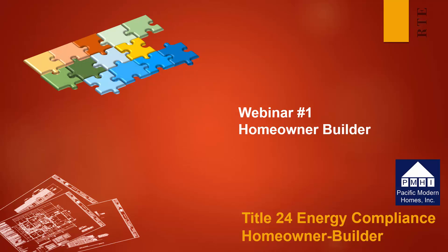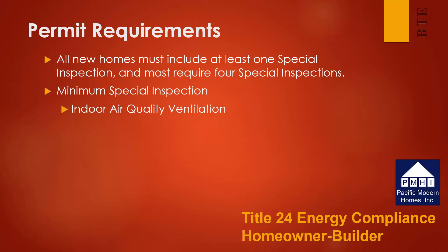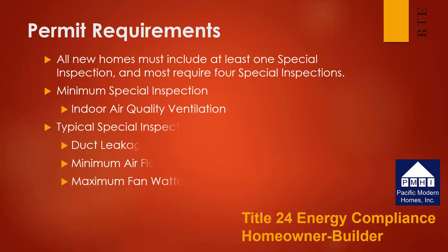The first step in successfully completing this process is to begin with the building permit. All new homes must include at least one special inspection to meet the new energy requirements, and in most cases four special inspections will be required. At a minimum, indoor air quality ventilation will need to be tested, to ensure adequate air is moving through the house at all times. In addition to this basic requirement, most houses will need to have the duct leakage tested, verify that there is minimum airflow from the air conditioning system, and that the air conditioning system does not exceed the maximum fan wattage requirements.